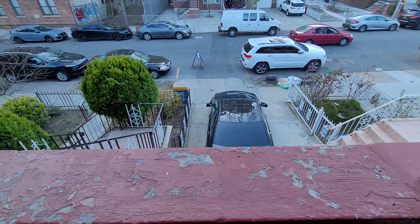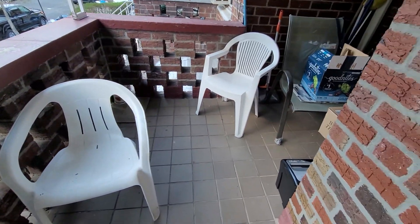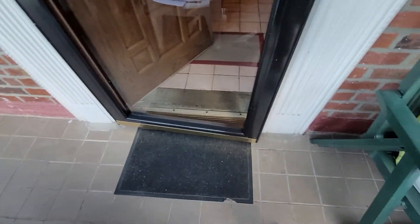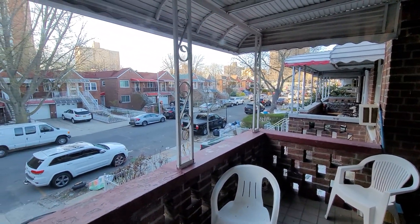We're looking at 2326 Holland Avenue. This is a two-family house in Pelham Garden — two bedrooms over two bedrooms. We've got a nice little patio here on the upstairs floor as we go in, a nice place to relax and enjoy the evening. Residential neighborhood with tree-lined streets.